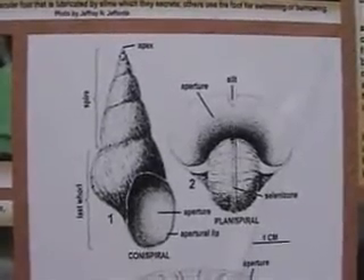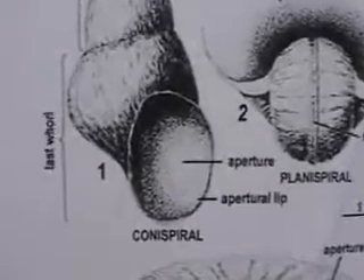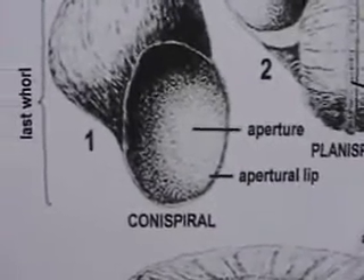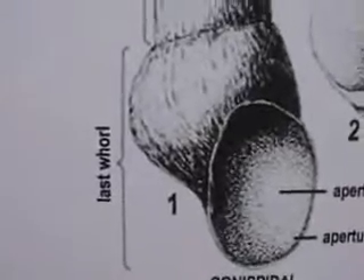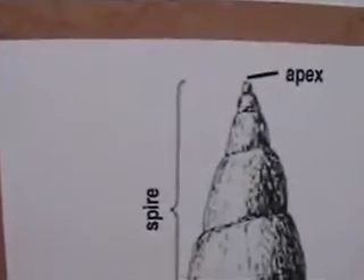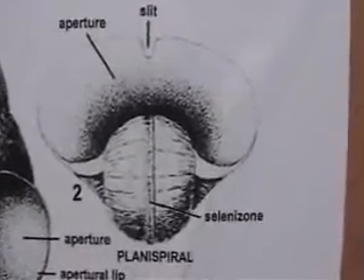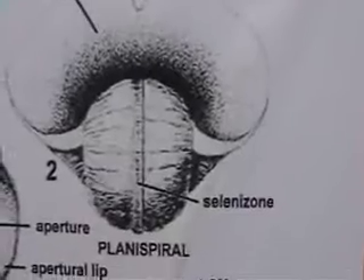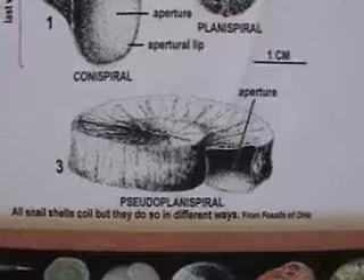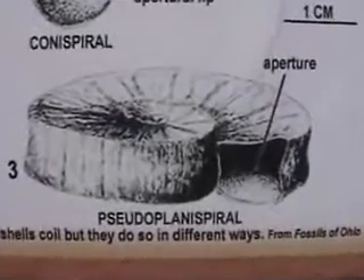Here's a black and white illustration of snail anatomy showing the aperture, aperture lip, conispiral shape, the last whorl, the spire, and the apex. Also labeled are the aperture slit, the selenizone, and the planispiral. All snails coil, but they do so in different ways — this is a pseudo-planispiral.